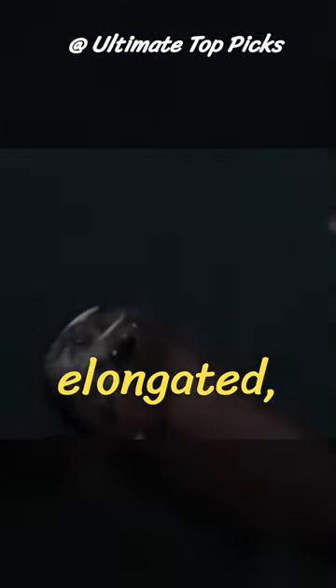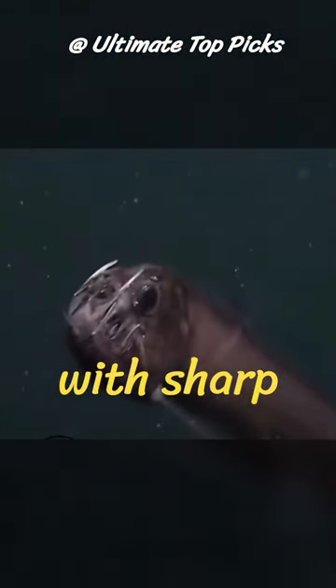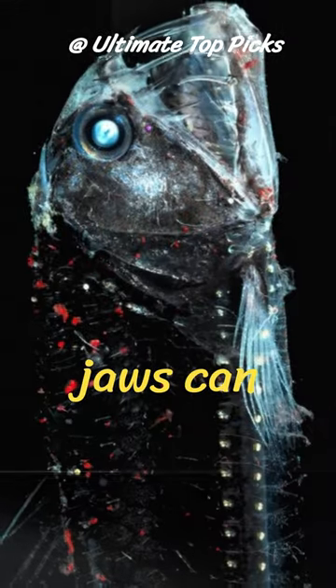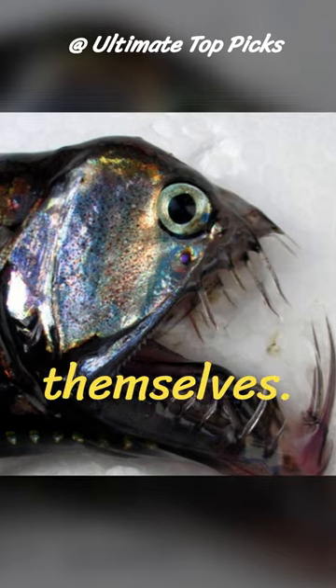Dragonfish have an elongated, snake-like body with sharp teeth that resemble a dragon's fangs. Their jaws can unhinge to capture prey larger than themselves.